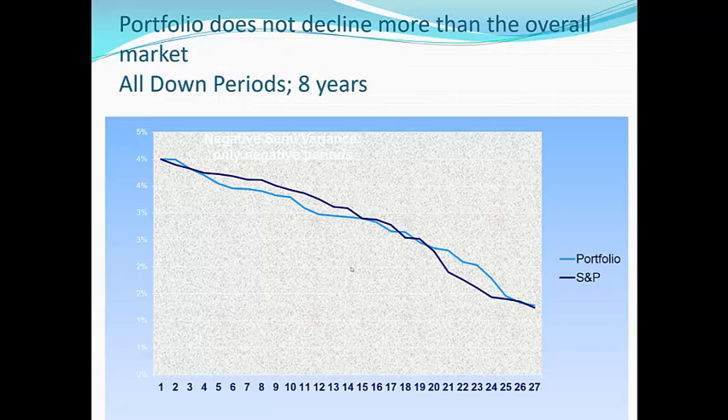The point I'm bringing out here is that we return more returns than the market in the up years. And during the down years and down months, our portfolio performs along with the market. So, in other words, we have better than average returns, but we do not take on more than average risk.